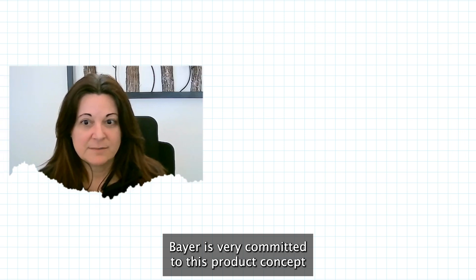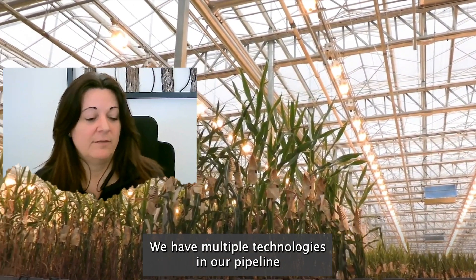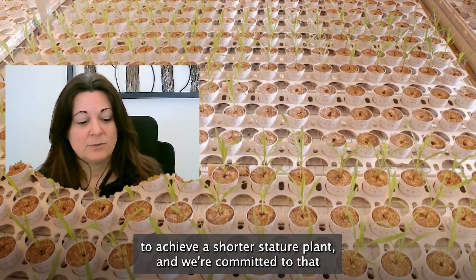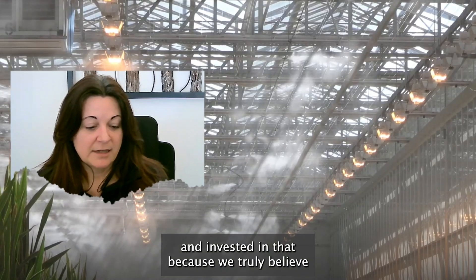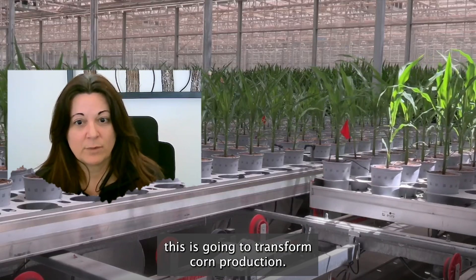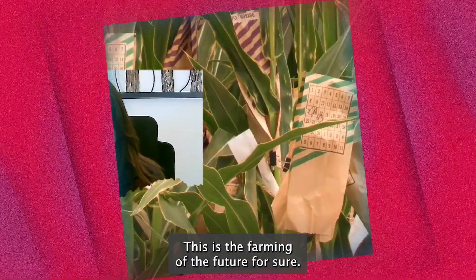Bayer is very committed to this product concept and this new technology of short stature corn. We have multiple technologies in our pipeline to achieve a shorter stature plant, and we're committed to and invested in that because we truly believe this is going to transform corn production. This is the farming of the future for sure.